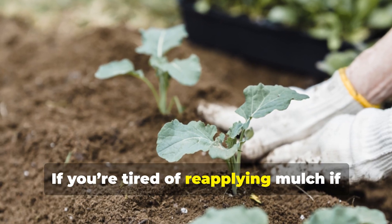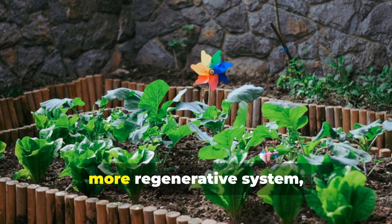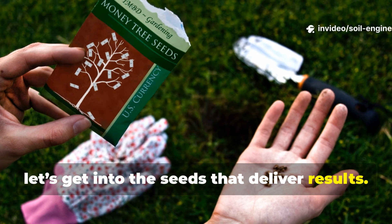If you're tired of reapplying mulch, if you want healthier soil, or if you simply want a smarter, more regenerative system, you're in the right place. So let's get into the seeds that deliver results.